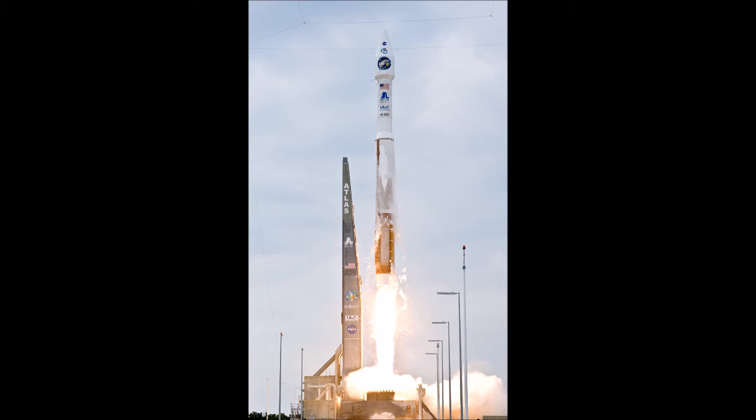The Atlas V was developed by Lockheed Martin Commercial Launch Services as part of the U.S. Air Force Evolved Expendable Launch Vehicle (EELV) program and made its inaugural flight on August 21, 2002. The vehicle operates out of Space Launch Complex 41 at Cape Canaveral Air Force Station and Space Launch Complex 3E at Vandenberg Air Force Base.